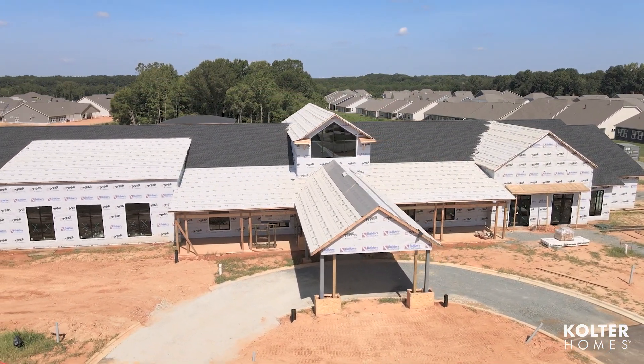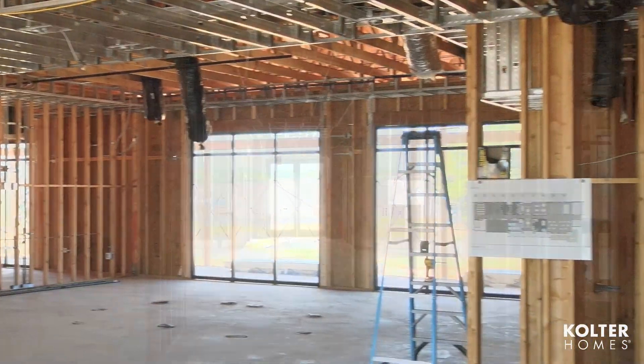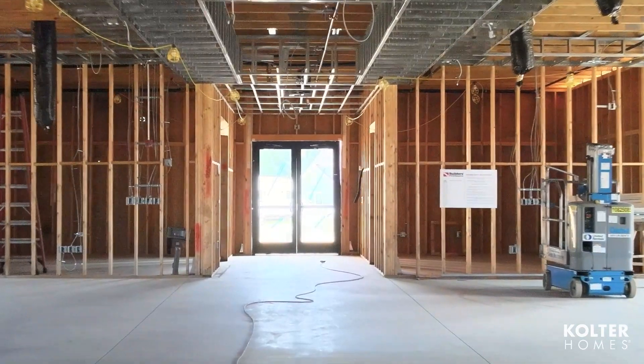The clubhouse — all windows are in right now, completely framed, and drywall is forthcoming. Right now we're running more of the HVAC and some of the electrical work. Once that's complete, then drywall goes up.